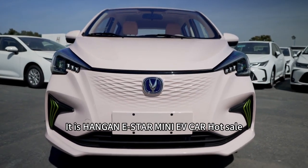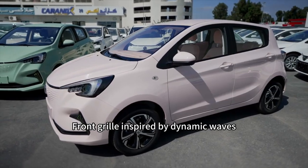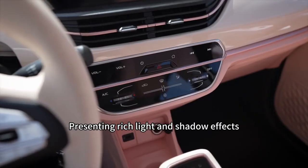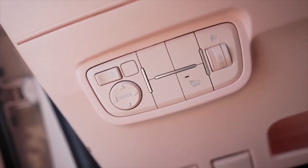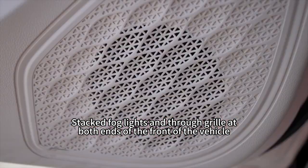It is Hangen E-Star Mini EV Car Hot Sale. Front grille inspired by dynamic waves, presenting rich light and shadow effects. Stacked fog lights and full grille at both ends of the front of the vehicle.